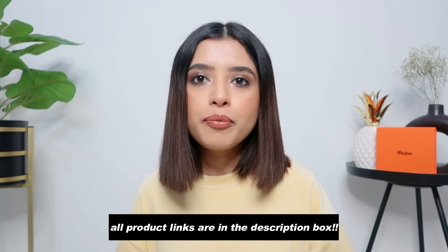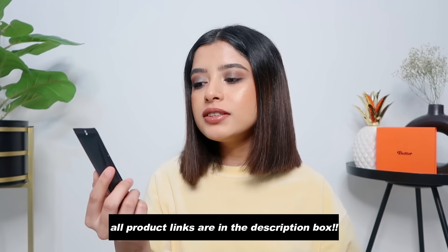Let's start with primer. The first one I have is the Maybelline Fit Me Primer — the dewy and smooth one. I do have the mattifying one but I did not like it as much, because it doesn't really do much for the skin. But this dewy and smooth one is so good. Because it's winter in Delhi and my skin is so dry, I need something that puts a lot of hydration, otherwise my makeup will crack and get patchy. This primer looks so beautiful on the skin — it's super lightweight with a little sheen.